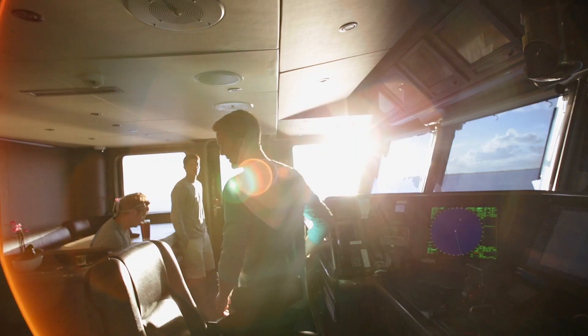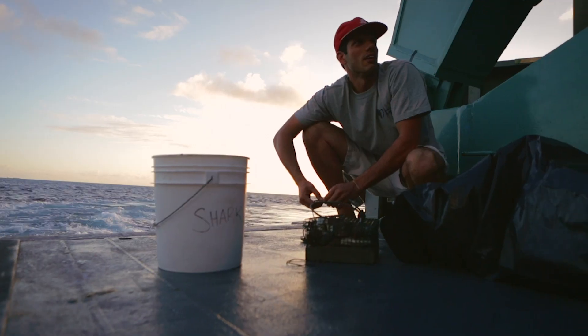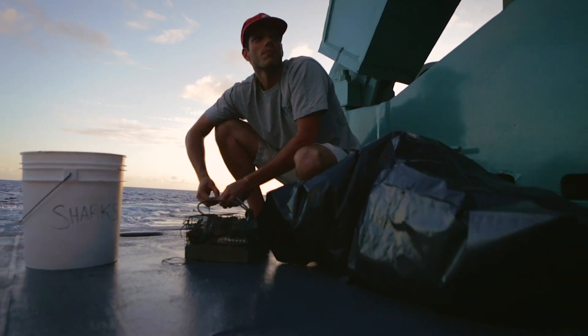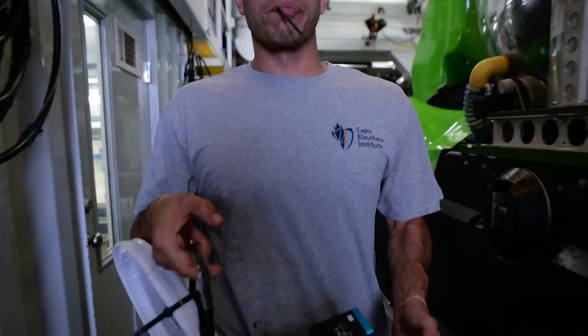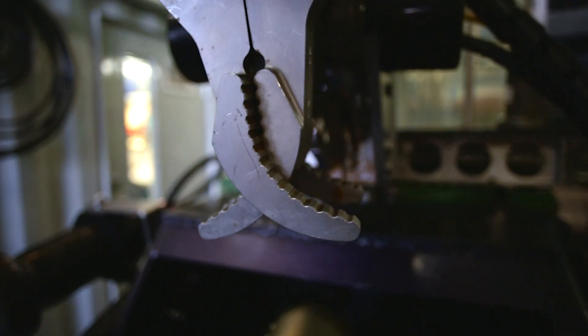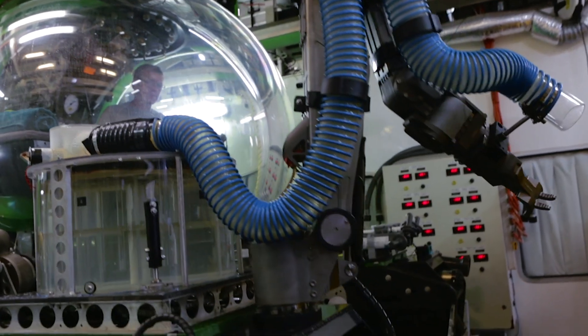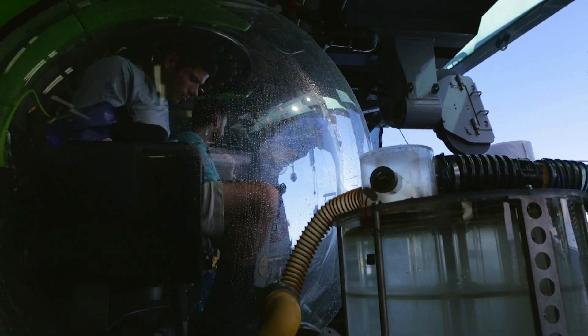The deep water research program at the Cape Luthor Institute started in 2010 in collaboration with Dr. Edie Witter from ORCA and Dr. Dean Grubbs from Flores State University. We ran it as an island school project and we literally had students helping catch species that were new to science. The program has evolved over the years to encompass deepwater trap, deepwater long-line surveys, and deepwater beta video surveys.